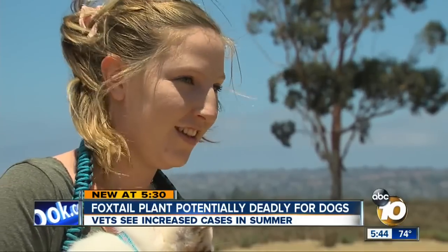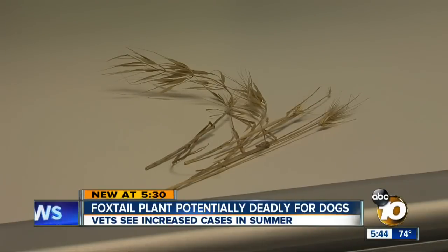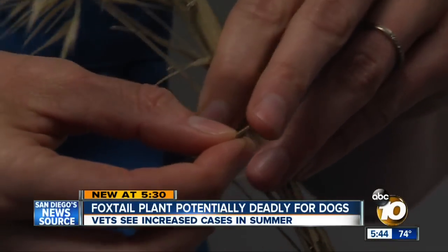Have you ever heard of foxtails? I haven't. It just takes one of these to cause terrible infections. Dr. Kristen Van Mayle at San Diego Bay Animal Hospital in Point Loma and her colleagues performed three surgeries to remove pieces of these pesky plants in one week.